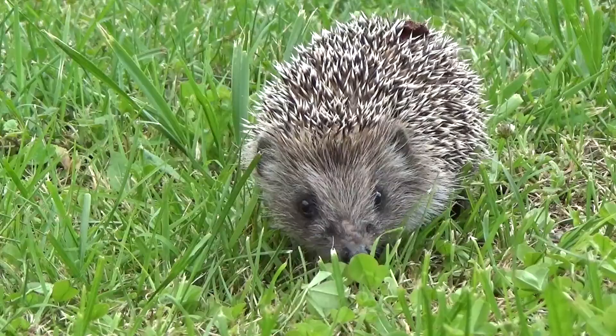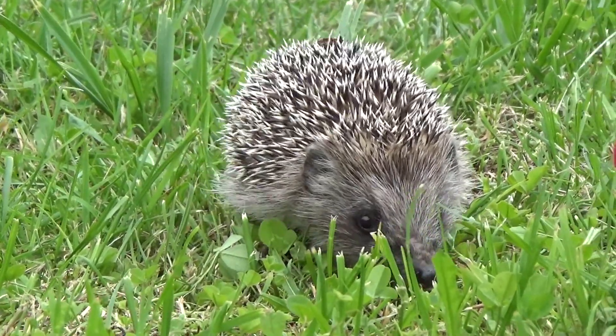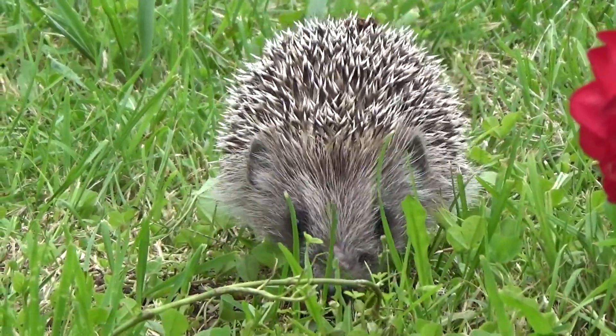Some other things you could do to help is leave out a dish of water or meaty cat or dog food, especially right now as hedgehogs are moving into hibernation.